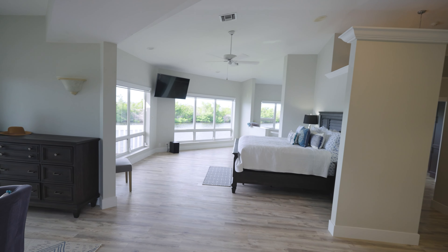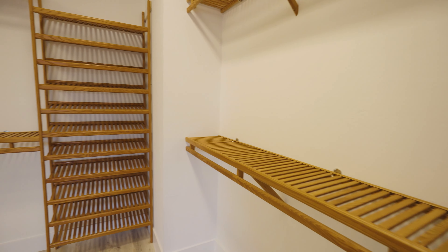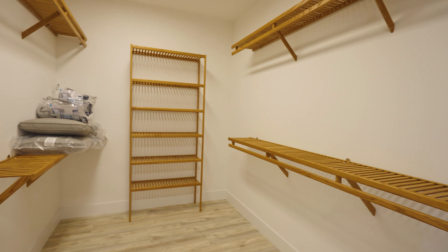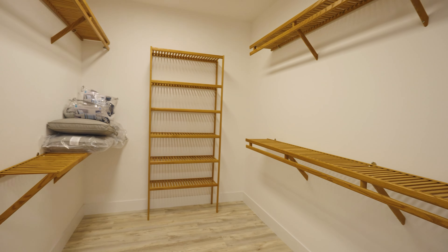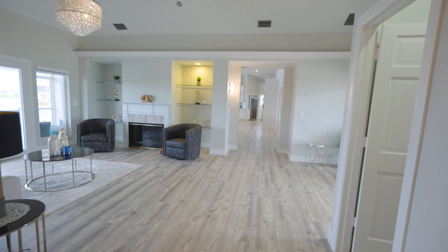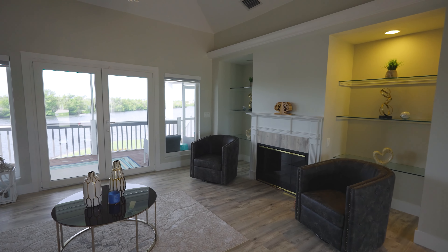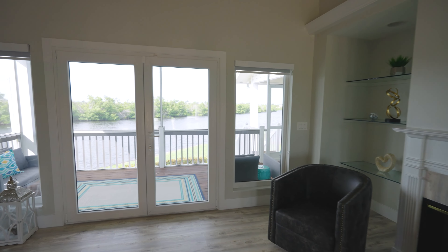Now let me show you to the right — check out this very nice, very spacious closet. And over here is the other entrance I mentioned at the beginning. Now we're going back into the formal living room.